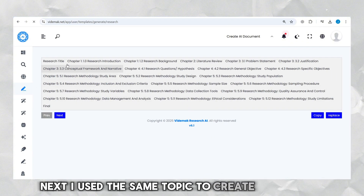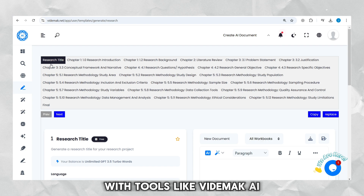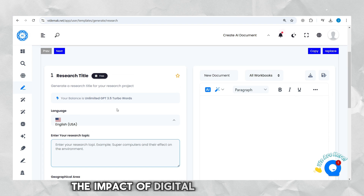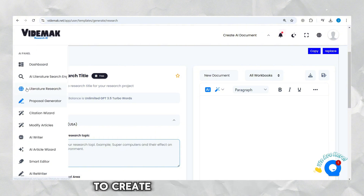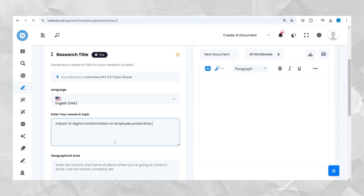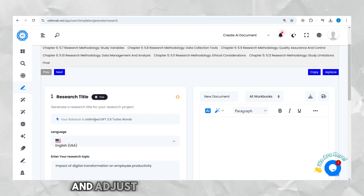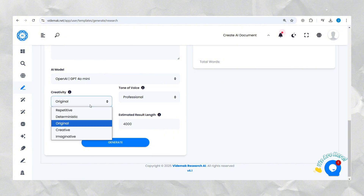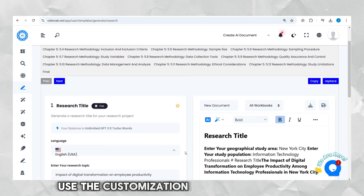Next, I used the same topic to create a proposal. Creating a research proposal can be simplified with tools like Vitamac AI. Start with the proposal generator to create your research title. Enter your topic — The Impact of Digital Transformation on Employee Productivity — set the tone to professional for an academic style, and adjust the creativity to original for a unique title. Click Generate. If the title doesn't perfectly match your vision, use the customization options to refine it.